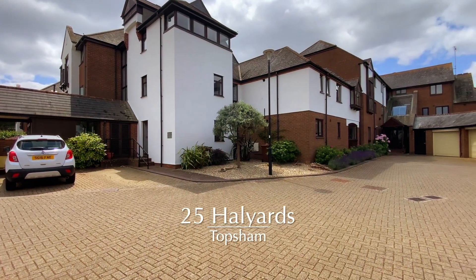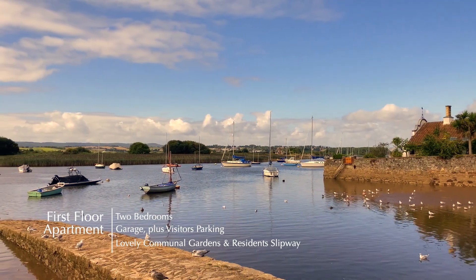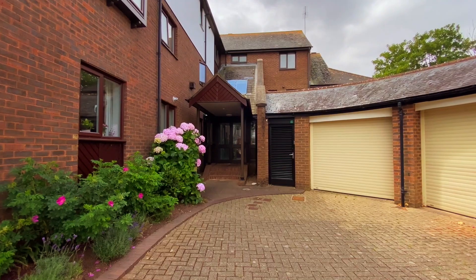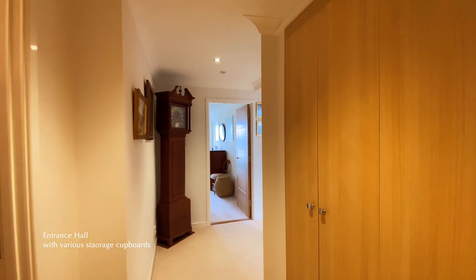Welcome to number 25, Howl Yards. Located a short walk to the centre of Topshim, Howl Yards is a very popular development of apartments and houses. Constructed in the 1980s, this particular apartment is located on the first floor of the Western Block, which is closest to the water and one of the largest on the development.